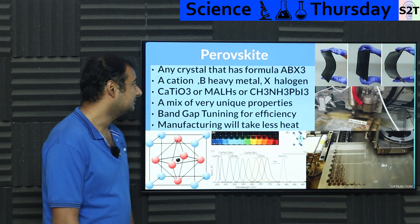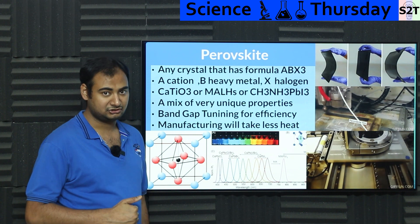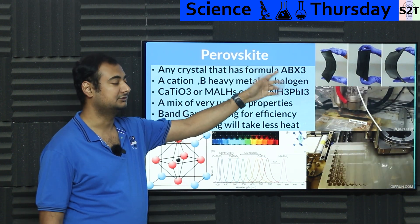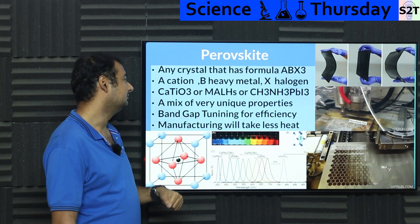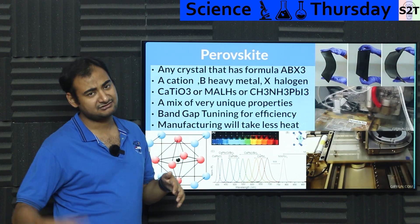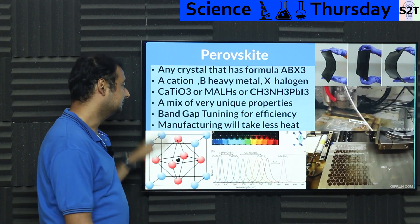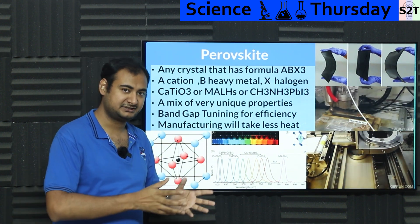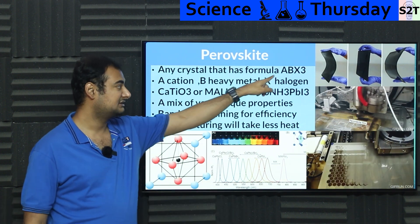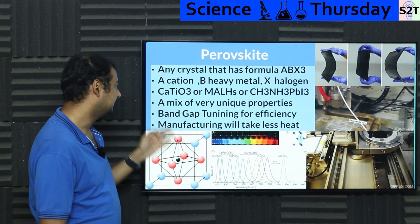So what about perovskite? Perovskite is a weird thing and you have to be a chemistry person to fully understand it. The best I can explain is: it's any material that matches the formula ABX3. 'A' is cations — organic or inorganic; 'B' is a heavy metal, which is why you hear about lead; and 'X' is halogens. Perovskite is not an element or a specific compound — it's a category of minerals.